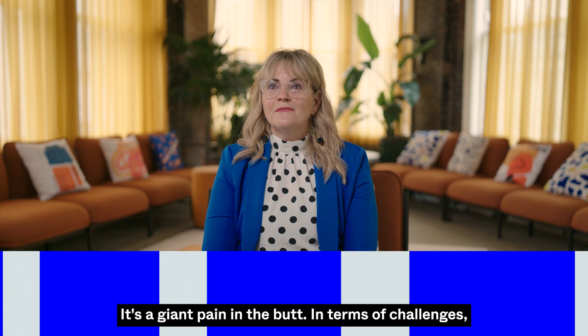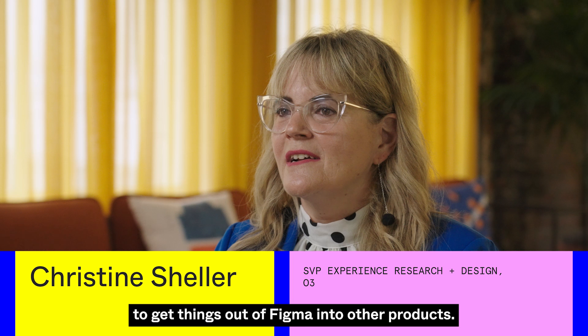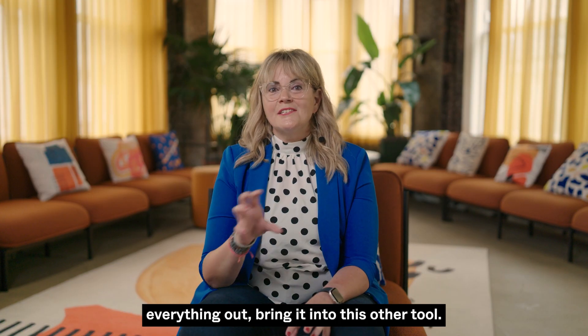It's a giant pain in the butt. In terms of challenges, it's a very laborious, painful process to get things out of Figma into other products. We've got a set of Figma files, they're live — let's freeze this moment in time, export everything out, bring it into this other tool.